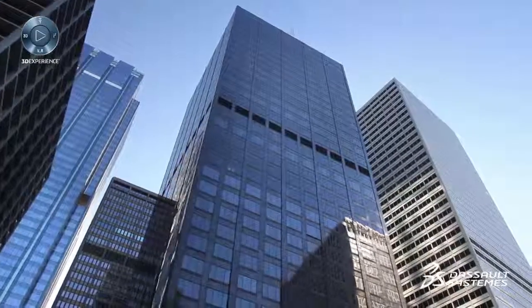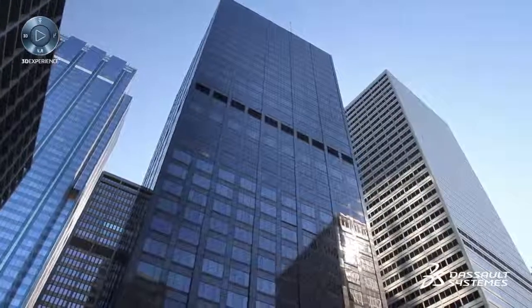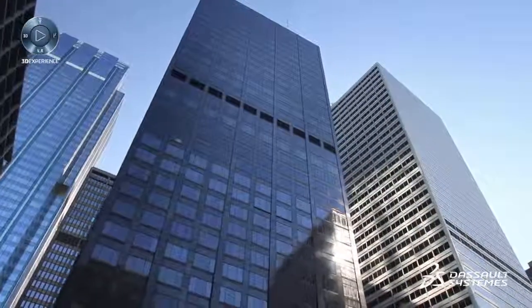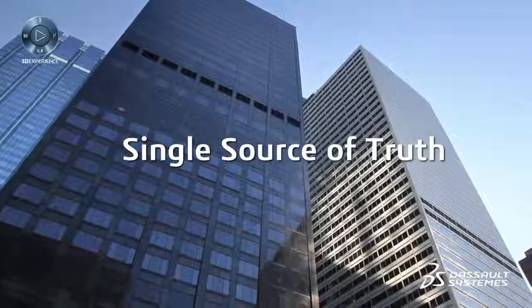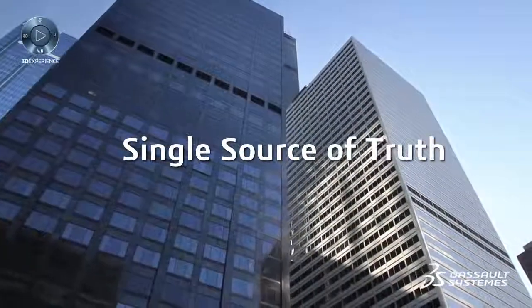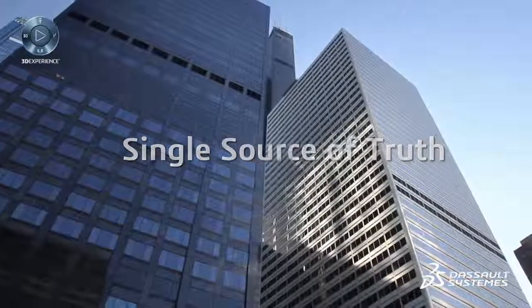Optimized Construction connects the dots between project progress, project efforts, and corresponding 3D data, bringing it all together under one 3D umbrella for a single source of truth.